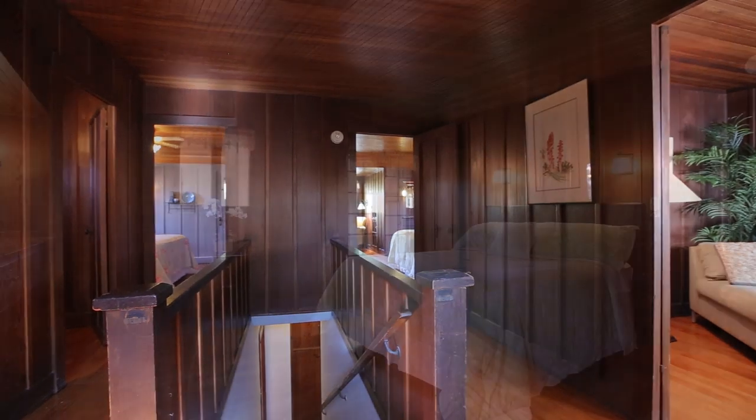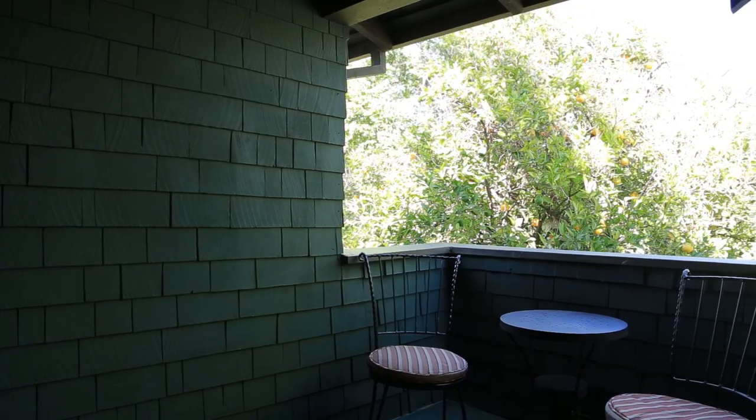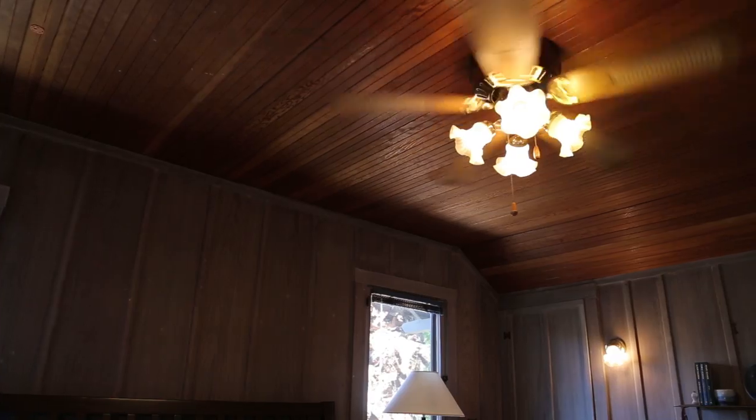The upper floor features two bedrooms, including a master with access to two separate balconies, built-in cabinets, two bench seats, and a walk-in closet.